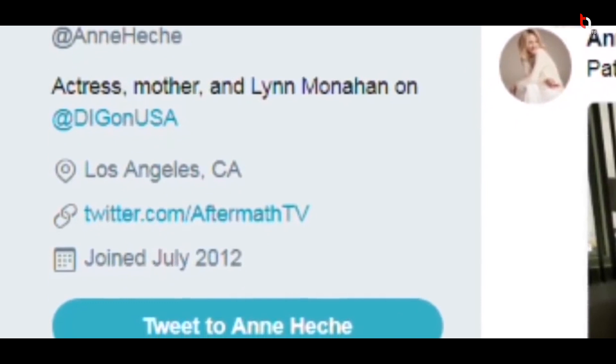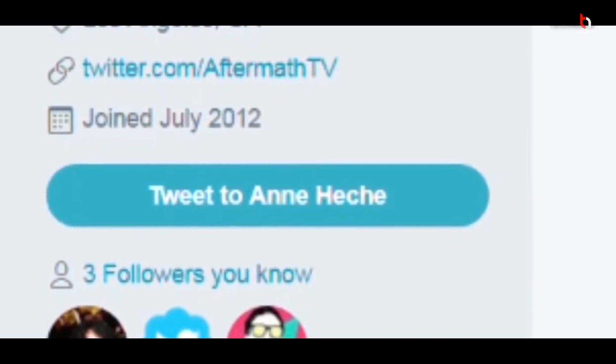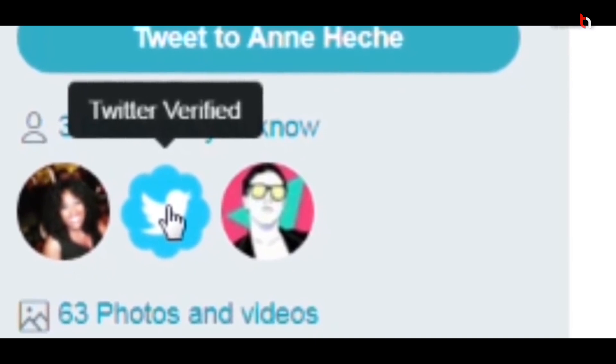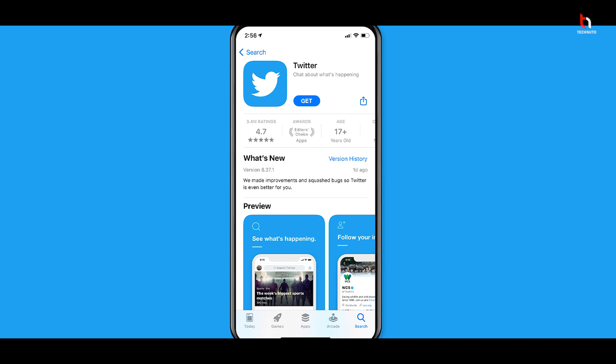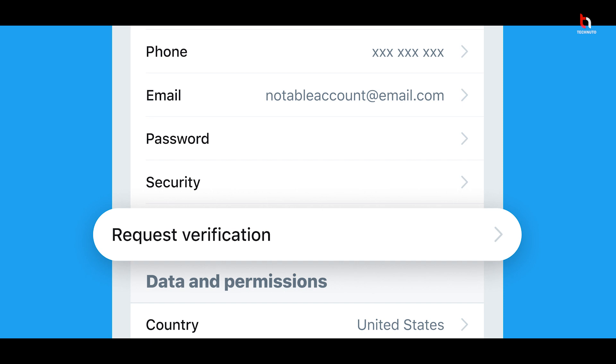After doing all these steps for three months, you have to apply for Twitter verification. Go to Twitter and follow the Twitter verified page. Twitter has changed the verification process — now you can apply from your phone. Open your Twitter app, go to Settings, and in the Account section you will see a 'Request Verification' tab. Make sure you update the Twitter app to get this option.